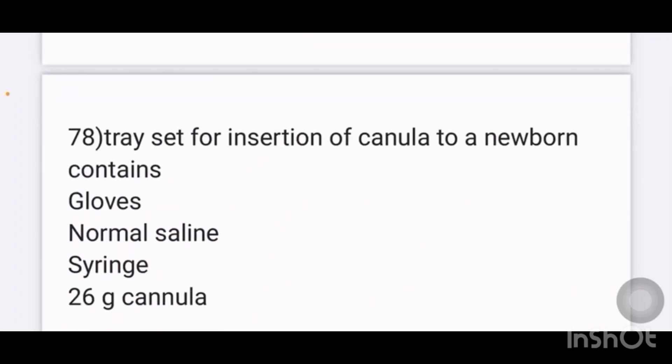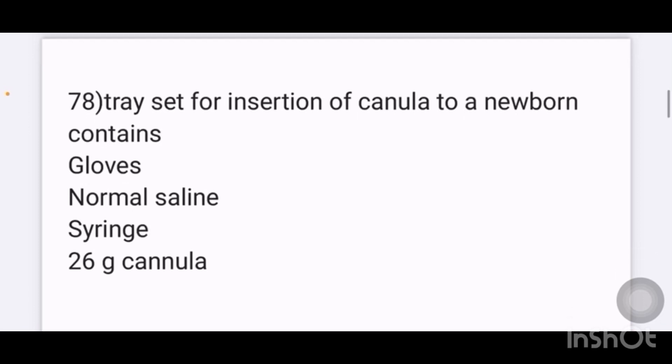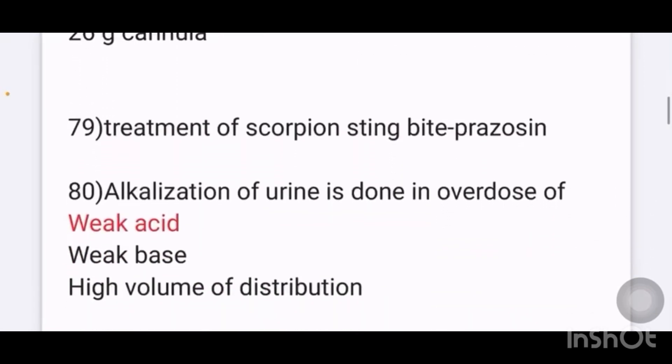Tray set for the insertion of a cannula in a newborn contains: options given are gloves, normal saline, syringe, 26 gauge cannula, 24 gauge cannula, 22 gauge cannula. The answer is: all of the above — gloves, normal saline, syringe, and 26 gauge cannula.